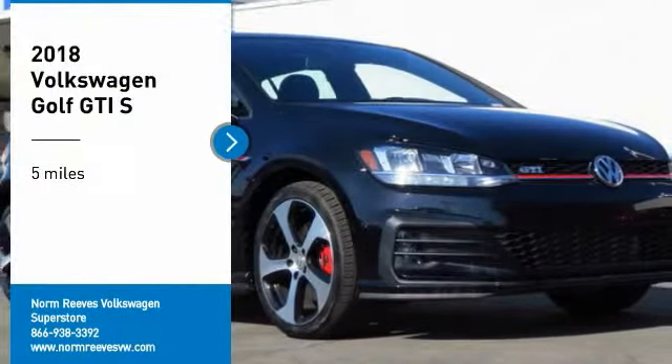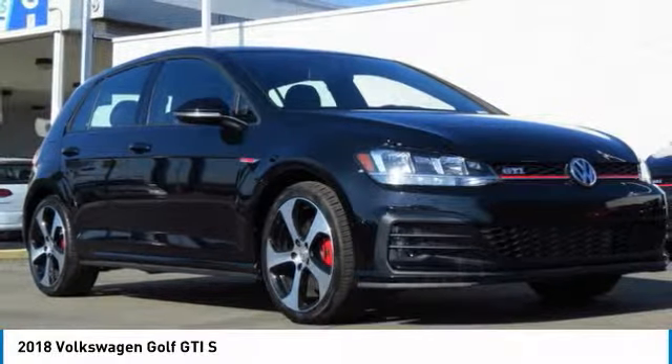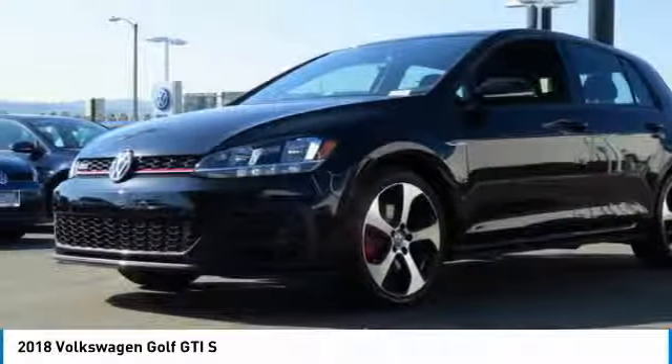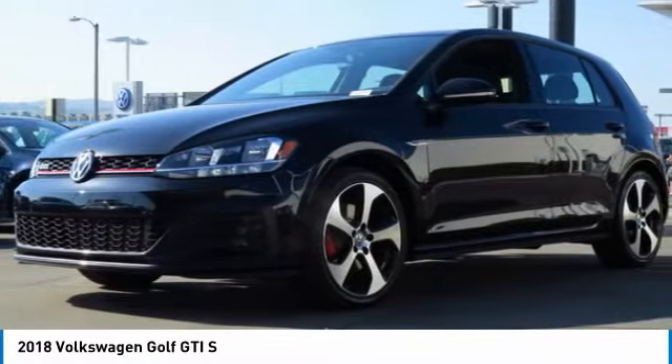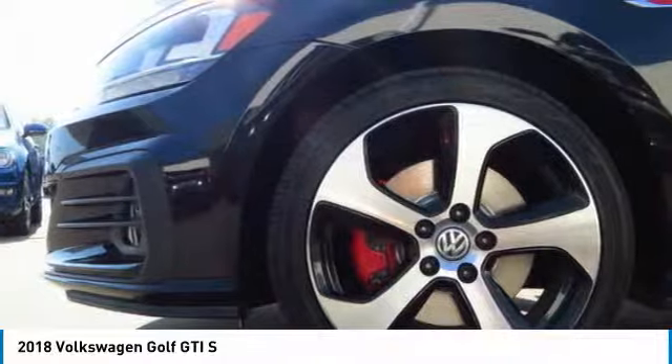Take a ride in the 2018 Golf GTI. This Volkswagen is considered by many to be the hot hatchback. The GTI is available in both two and four door models to easily accommodate up to four adults.